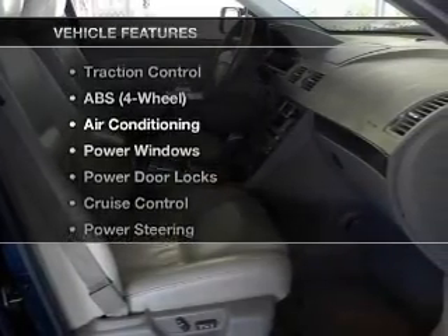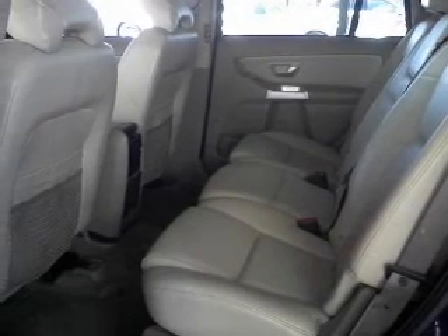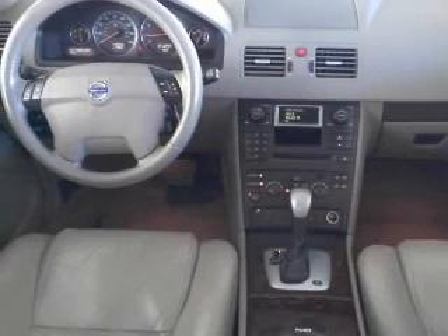Plus, enjoy these notable features that are included in this vehicle: air conditioning, power door locks, power windows, power steering, cruise control, and AM FM stereo. Call today to schedule a test drive.